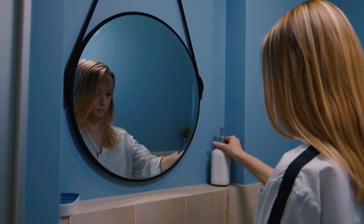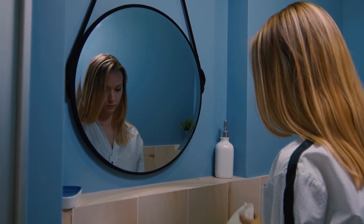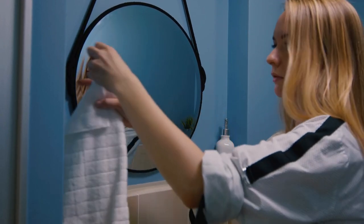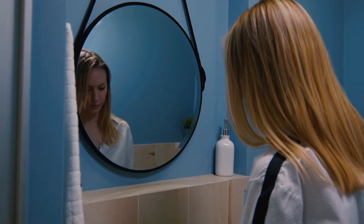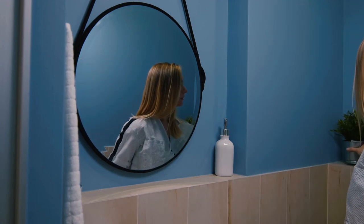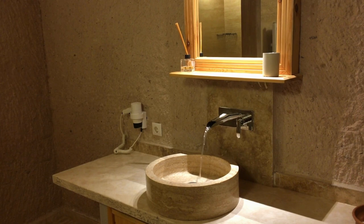When incorporating vintage items into bathroom decor, it's important to consider the size of the space and the overall aesthetic you want to achieve. Vintage mirrors, for example, can be used as a statement piece and can add depth and character to a small bathroom. Antique vanities can also be used to create a focal point and add charm to the space.